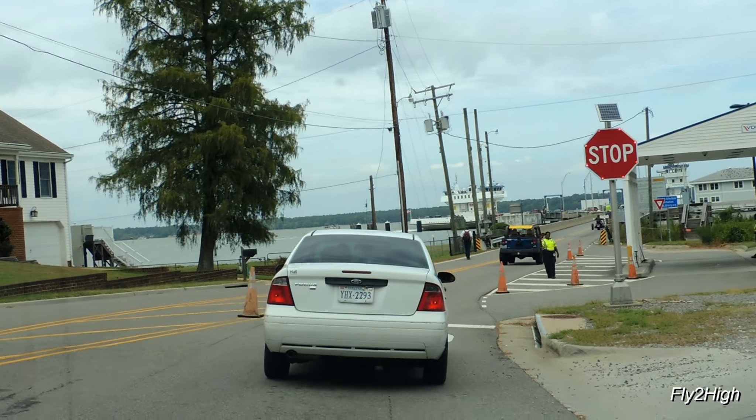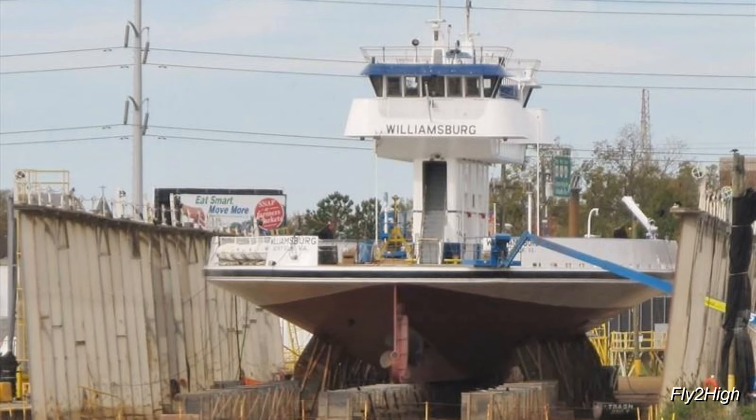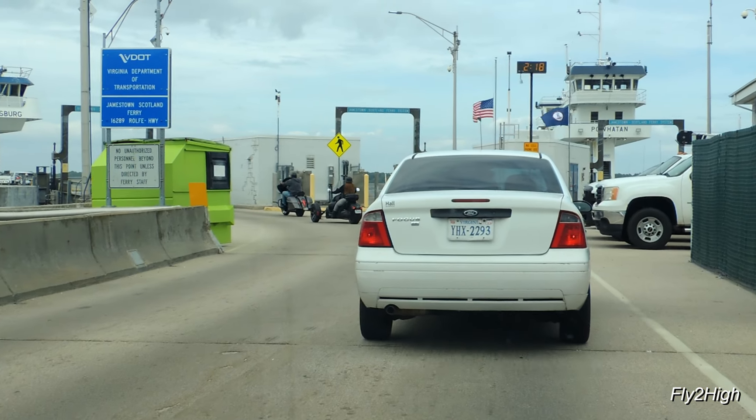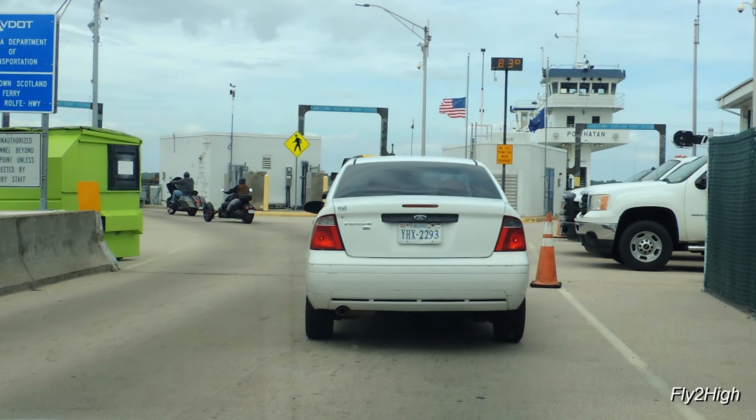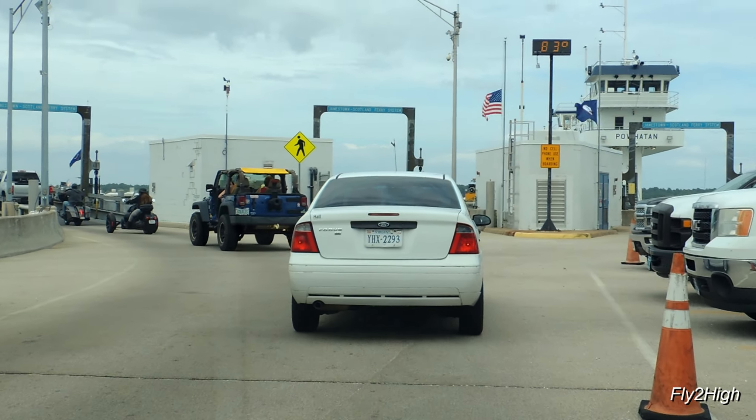The vessel we're riding on today is the Williamsburg, an 837-ton roll-on roll-off ferry that can accommodate 50 cars. The Williamsburg was built in 1983 and is one of four vessels that serve this crossing.